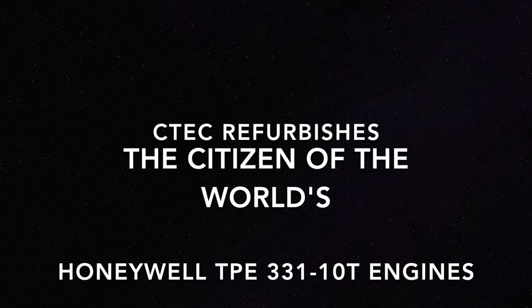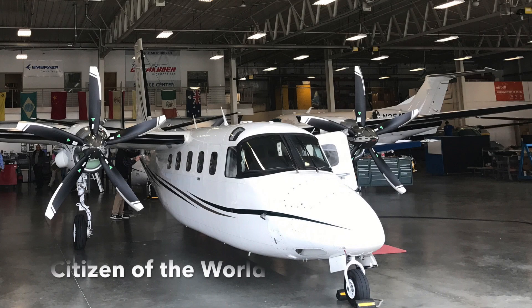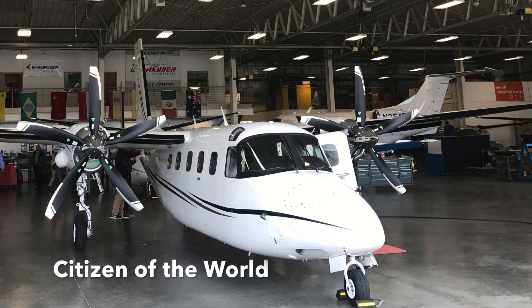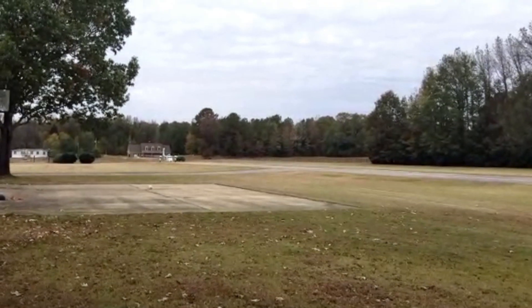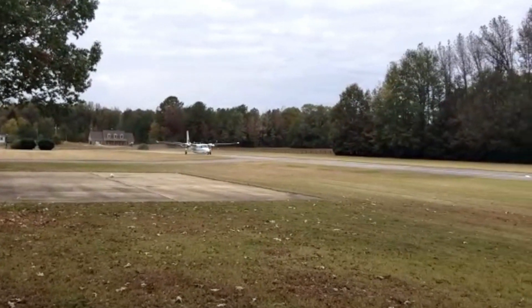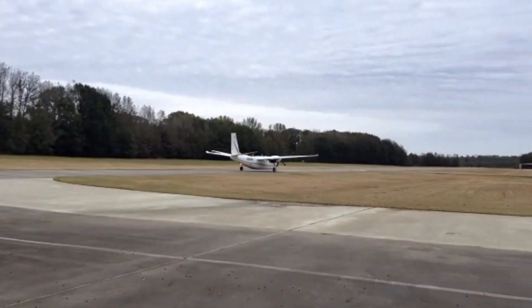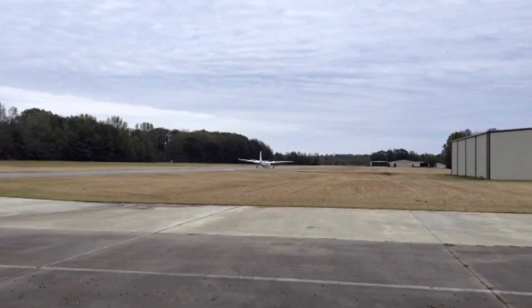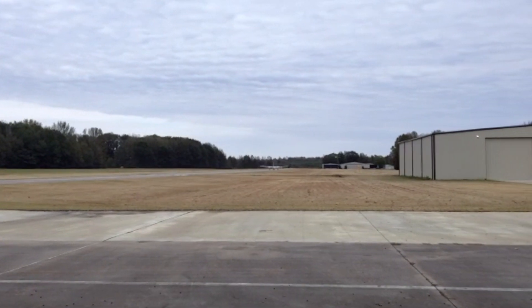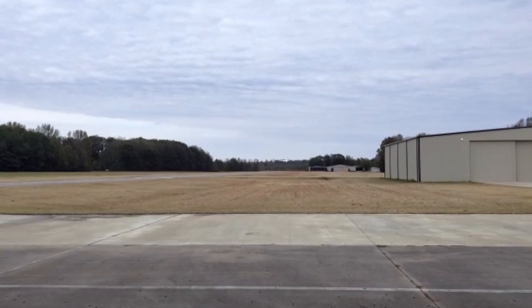In preparation for the 2018 to 2019 polar circumnavigation of the Citizen of the World, it was time to take the Honeywell TPE 331-10T engines in for their 5,400 hour overhaul. Our goal was to achieve maximum horsepower for takeoff at 40% over max gross weight while loaded with 928 extra gallons of Jet-A fuel. We would need that horsepower to climb to 35,000 feet as quickly as possible on the 4,200 nautical mile leg over Antarctica.